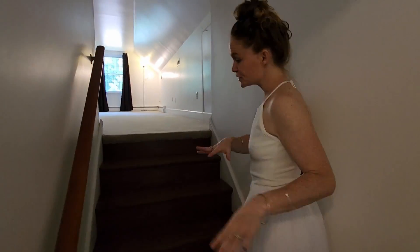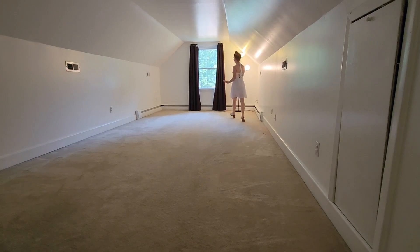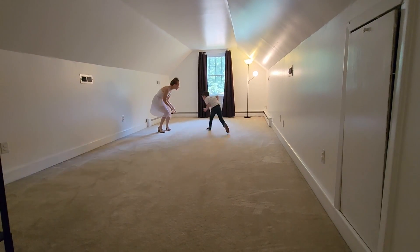Now check out this huge space. Come on up here. This could be a huge master suite. This could be a rec room. But look, you can just keep it going. This room is ginormous. It could be a workout place. It could help you dance. You could have a party.